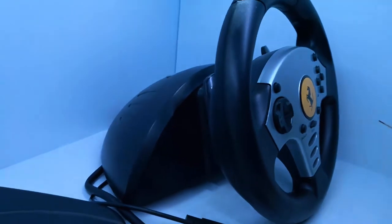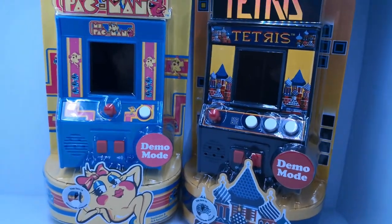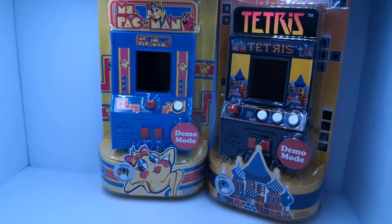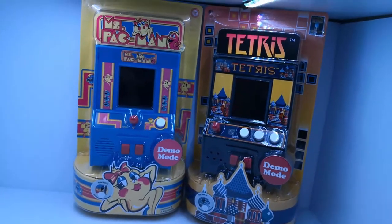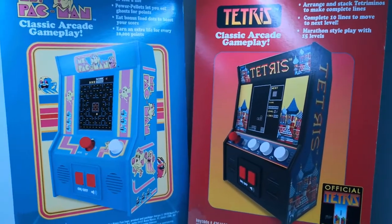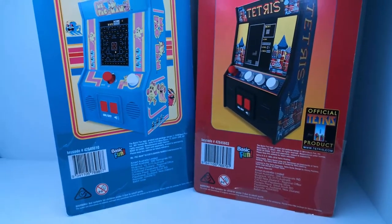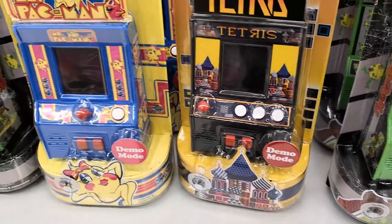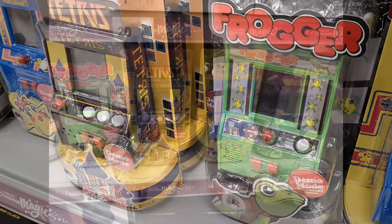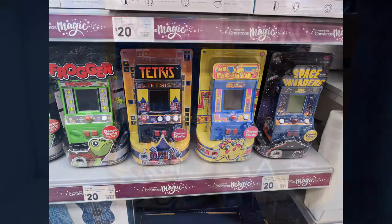Moving on, another two things I picked up recently were these little miniature arcade machines. Kmart is selling them for $20 each. I grabbed Ms. Pac-Man and Tetris. They do have Frogger and Space Invaders — I'd like to get those as well, but didn't really want to spend $80 on all four. I liked the packaging for Ms. Pac-Man and Tetris, and I haven't played those in a while, so that's the reason I got those two. I really wish they were half the price — maybe $10 and I would have grabbed all of them.